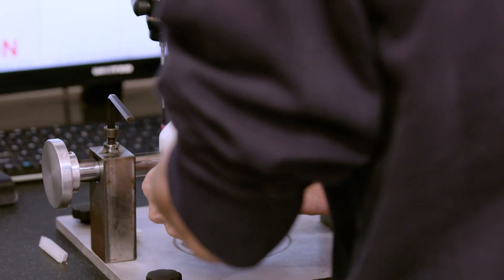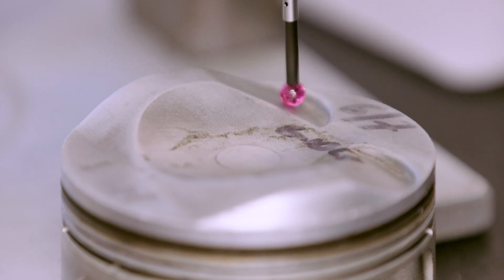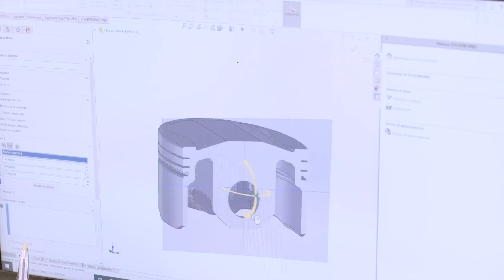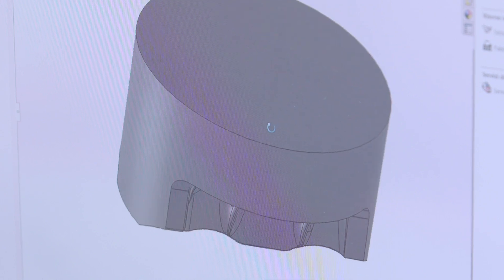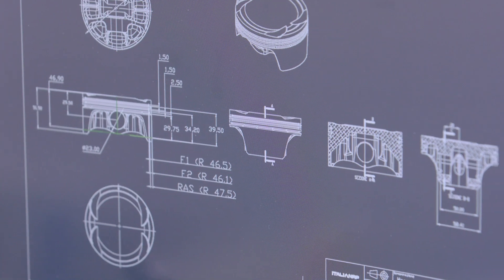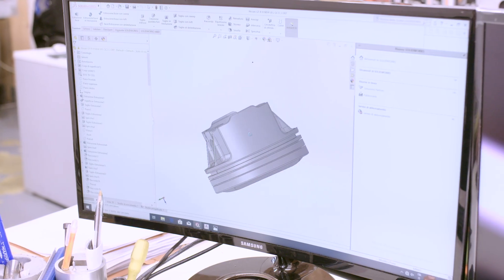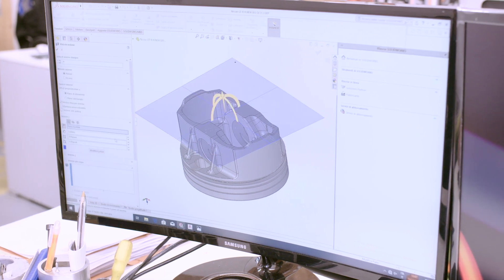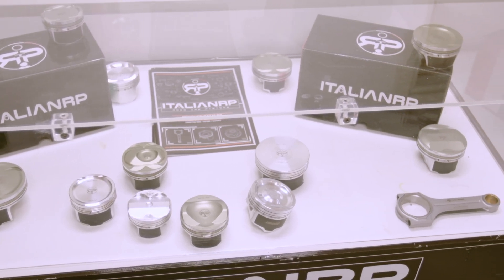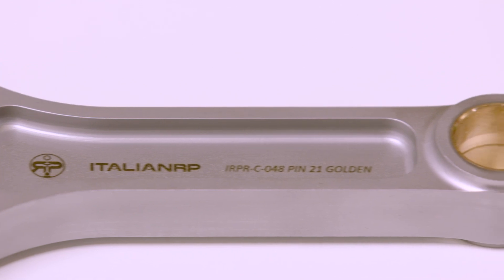Development at Italian Rods and Pistons starts with reverse engineering the factory parts to understand the size parameters the design engineers have to work with. This computer model is then used to develop their own double bridge piston design and their I and H beam con rods. The design is a constant juggling act between weight, strength and material use, with the goal of maximum strength while staying the same weight as OEM or better.